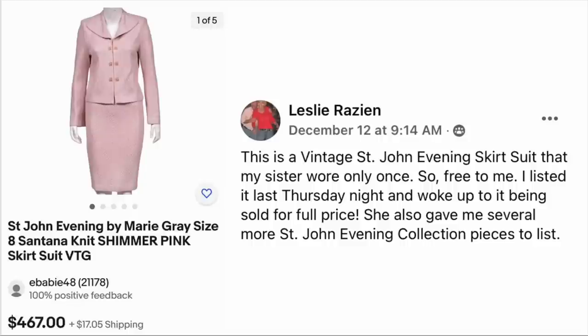Leslie Razian had a vintage St. John evening skirt suit that her sister wore only once — so free to her. She listed it Thursday night and woke up to it being sold for full price. Her sister also gave her several more St. John evening collection pieces to list. This is a St. John Evening by Marie Gray Santana Knit shimmer pink skirt suit. Sold for $467. That vintage St. John stuff can really go for extremely high prices — like over $1,000.